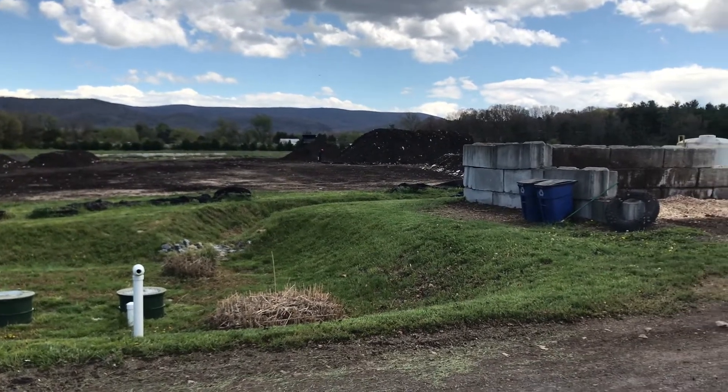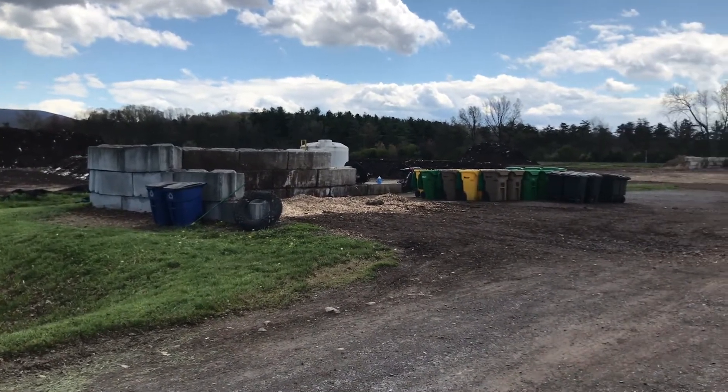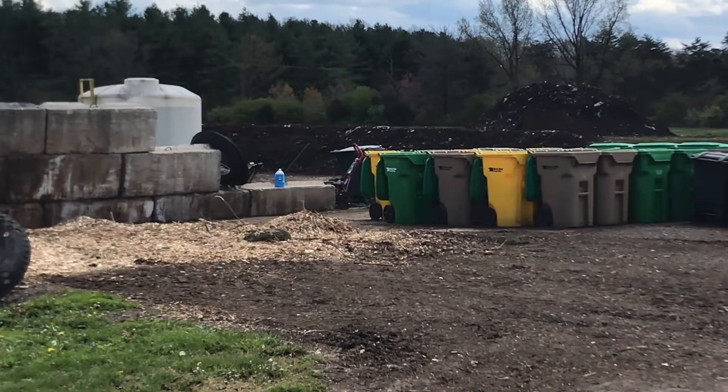You can see a tall pile of overs — things that were too big to go through the screen during the screening process. You're also seeing our mixing pad, which is where we take inbound materials and mix them up to recipe with things like leaves and wood chips.